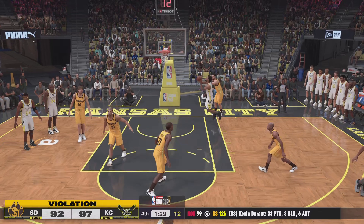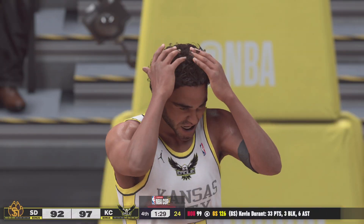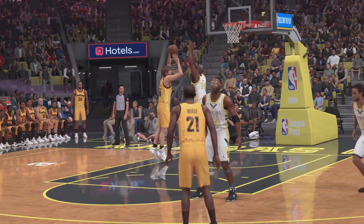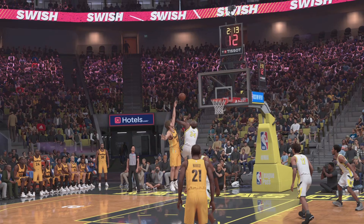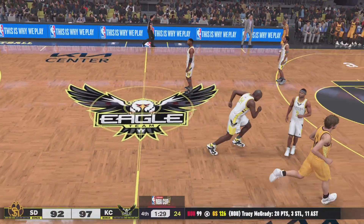Here's Fox — out of bounds. San Diego takes possession. And that kind of stifling effort on defense needs another look. This is how you protect and grow a lead — by making a huge effort on that end of the floor.